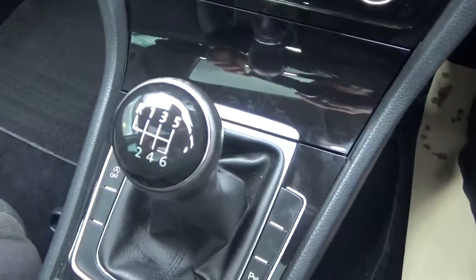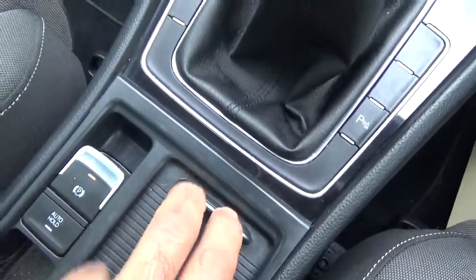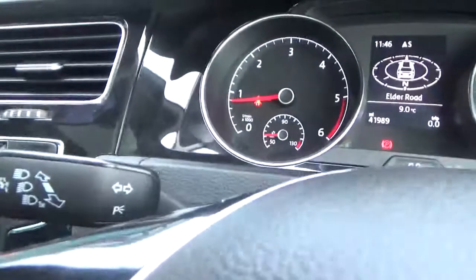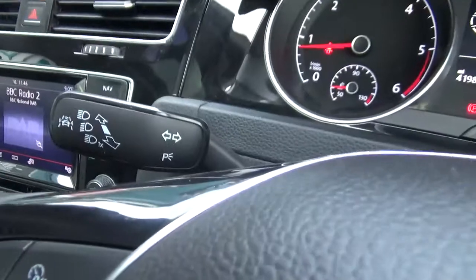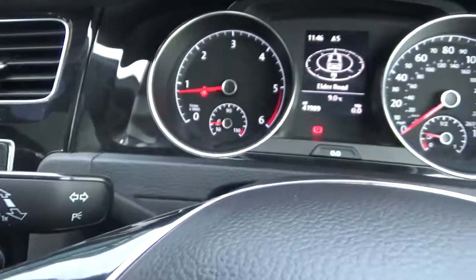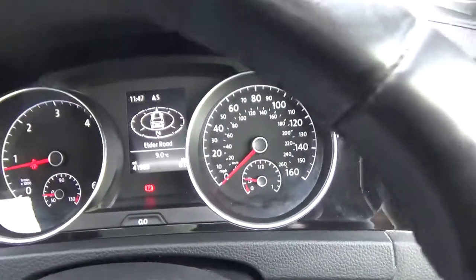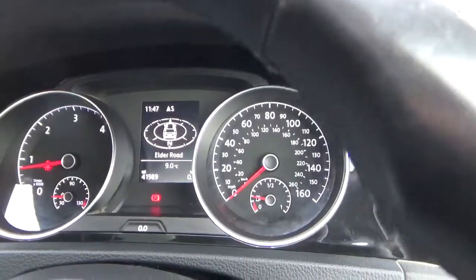Six-speed manual gearbox with hill holder assist — a great feature: on an incline, press the button and the car holds itself without needing the handbrake. Lane assist is a fantastic feature: if you're on the motorway and start to drift out of lane, it will alert you that you're not in lane. 41,000 miles, full service history, cruise control, on-board computer, auto-dipping mirror.